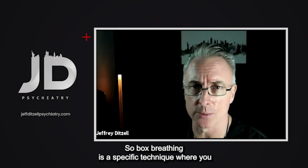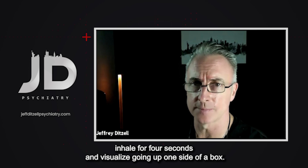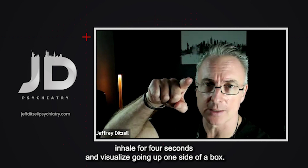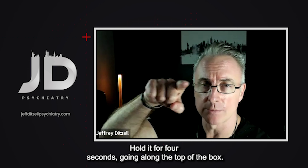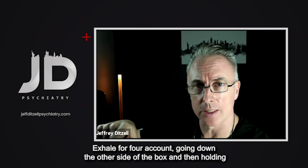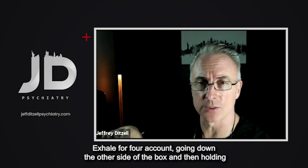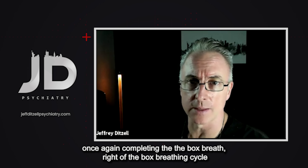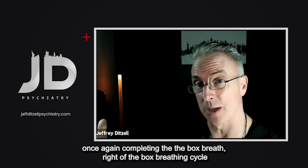Box breathing is a specific technique where you inhale for four seconds and visualize going up one side of a box, hold it for four seconds going along the top of the box, exhale for a four count going down the other side of the box, and then hold once again, completing the box breathing cycle.